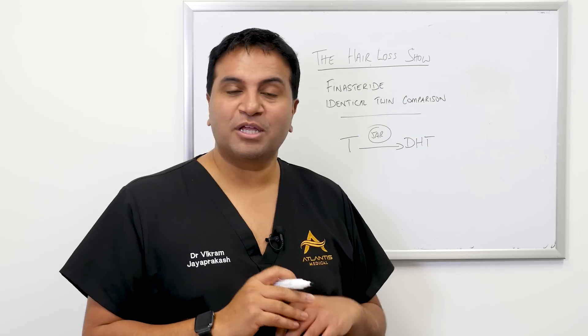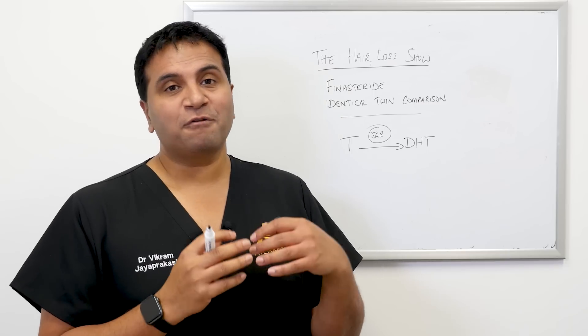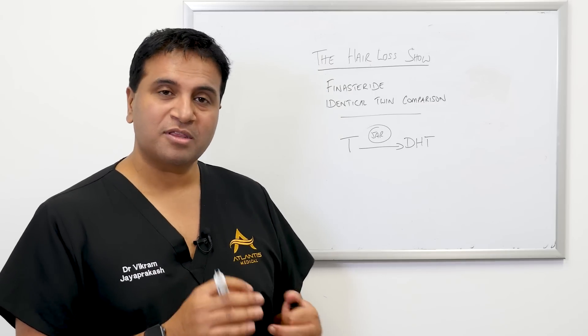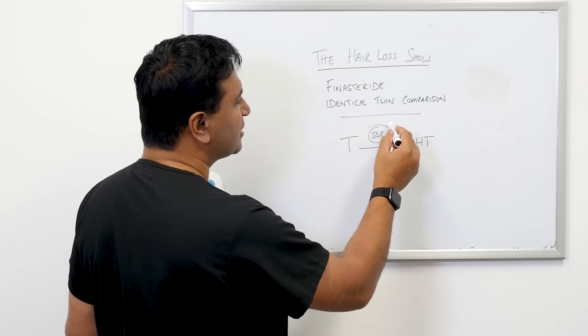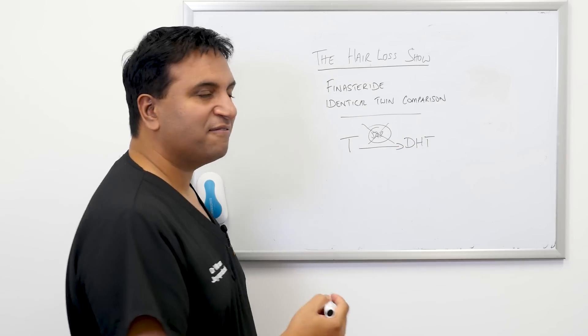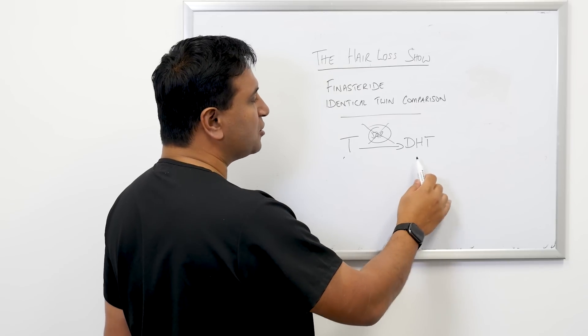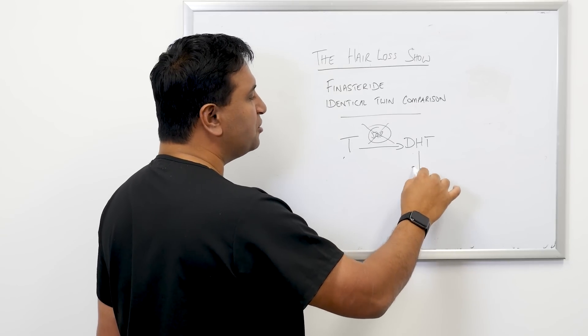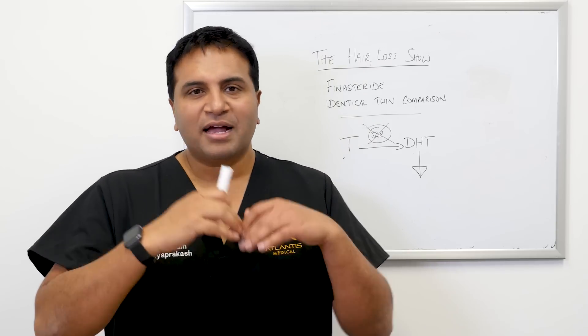There's an enzyme called the 5-alpha reductase enzyme that causes that conversion. That's important because when we look at medical therapy for male pattern hair loss, one of the things we look at is a medicine called finasteride. What does finasteride do? Finasteride blocks this 5-alpha reductase enzyme, which blocks the conversion of testosterone to dihydrotestosterone and essentially lowers DHT in the system.